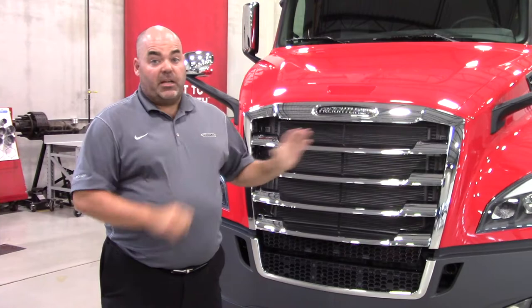I really do appreciate the opportunity to show you the new Cascadia and how it can reduce the owner's overall cost of ownership. Also, all the safety features and improved driver satisfaction — it's sure to be a winner. I look forward to working with you and seeing if we can come together on price.